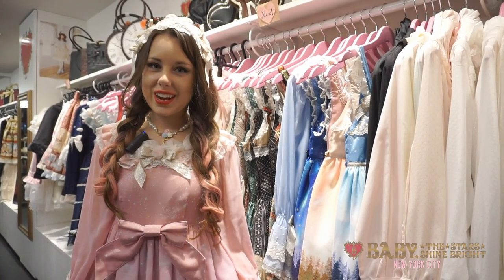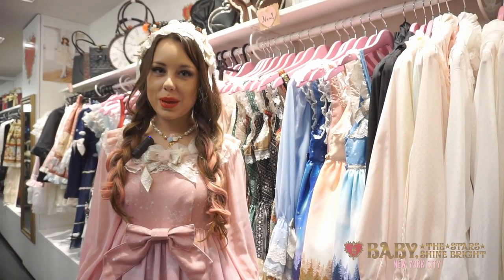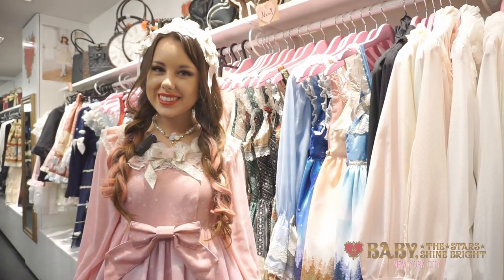Hi, this is Haley. Today, Petrina and I are going to show you some of our new items from Baby the Stars Shine Bright and Alice in the Pirates.